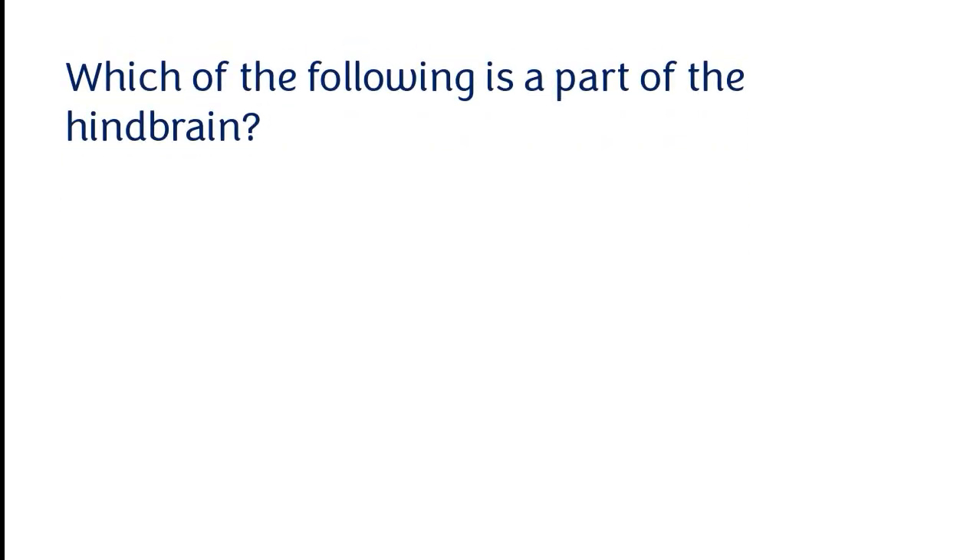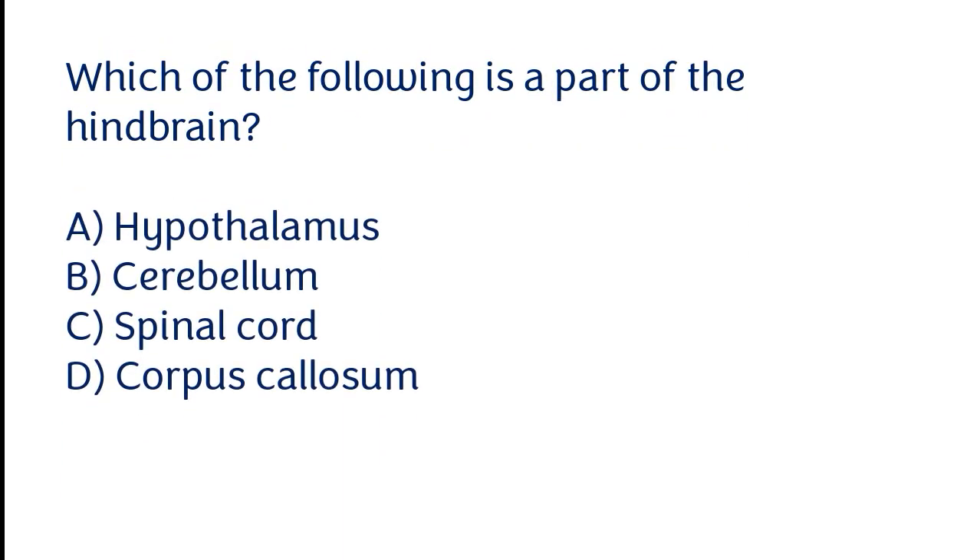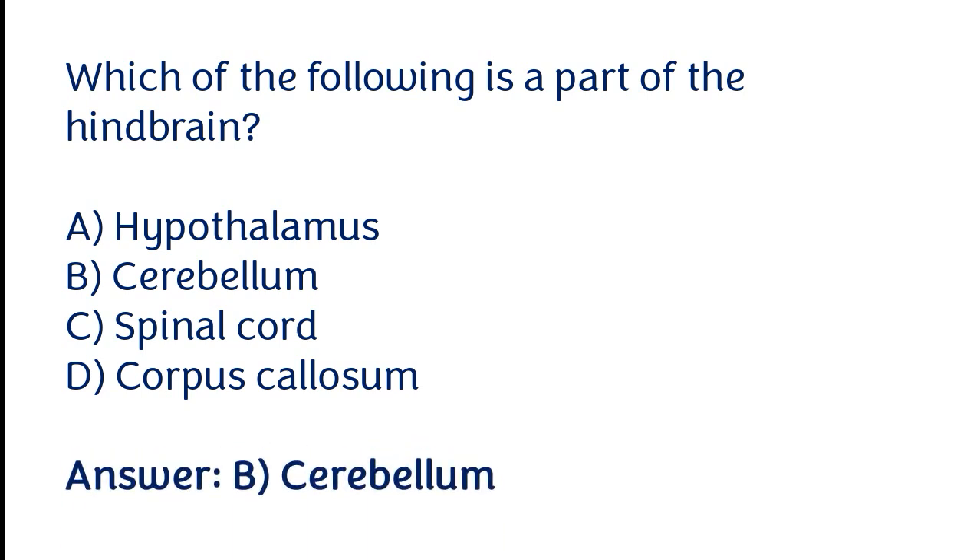Which of the following is part of the hindbrain? Options: hypothalamus, cerebellum, spinal cord, corpus callosum. The correct answer is option B. Cerebellum is part of the hindbrain.